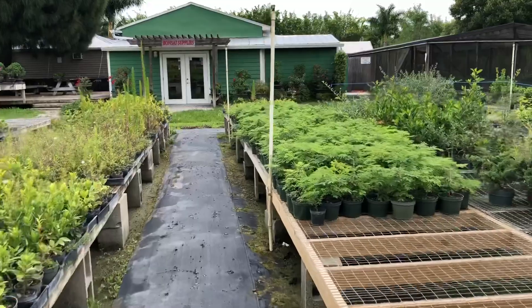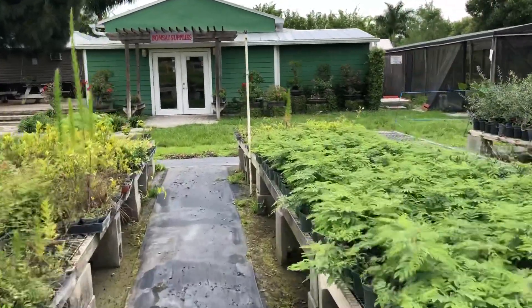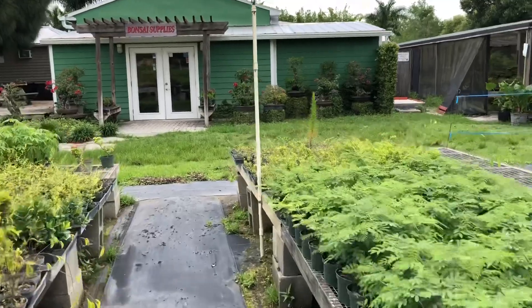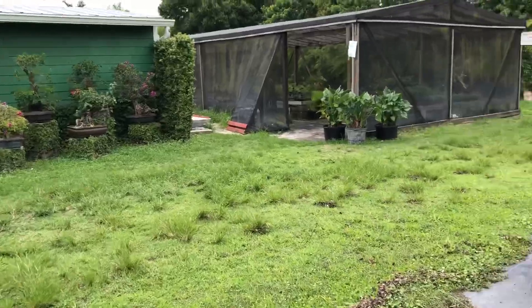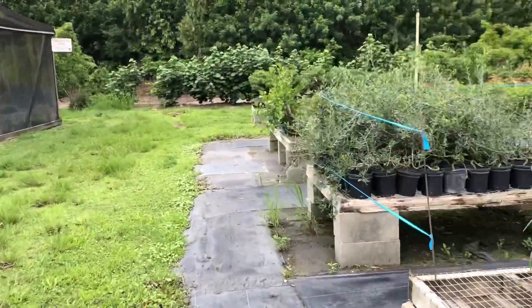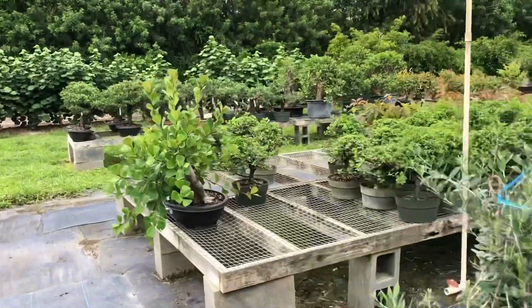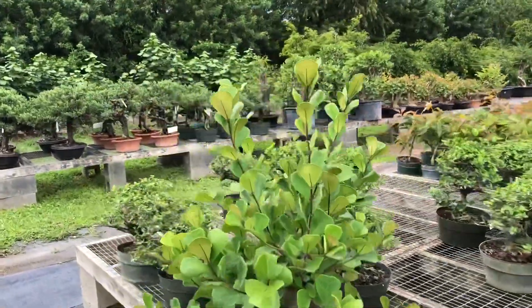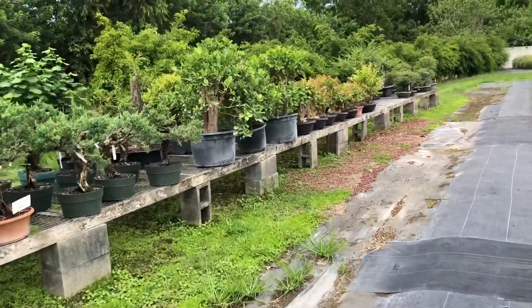Where I live, I live in a 9B to 10A zone, which gets maybe a couple days of frost — eight days of frost in a year. Eric and Andrea, the owners — talking to Eric — we're very similar climate-wise, so pretty much everything that does well here does well at home, so I'm not too afraid.